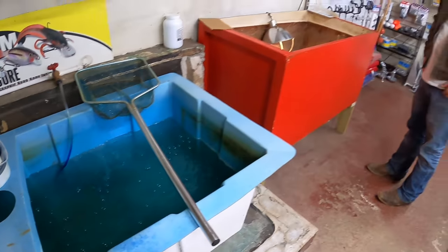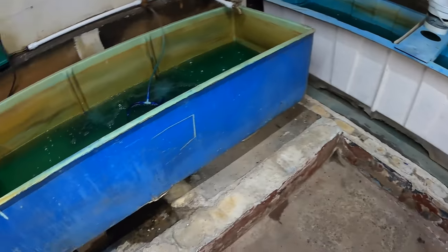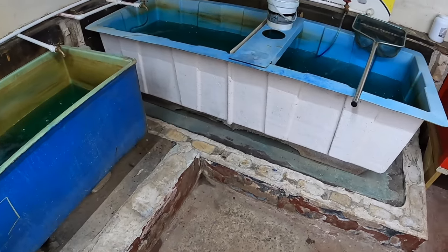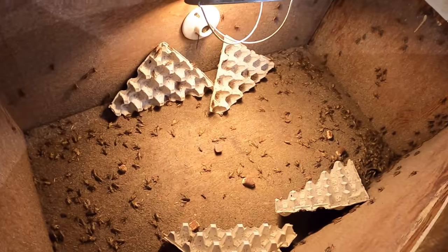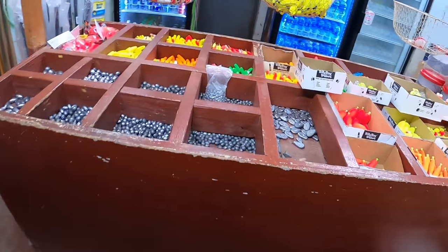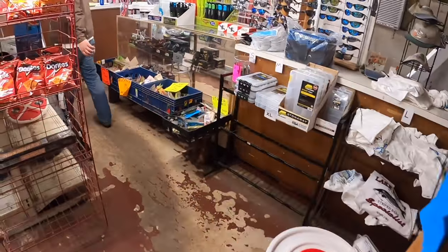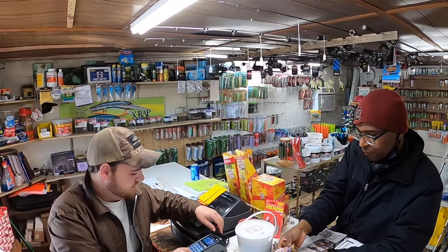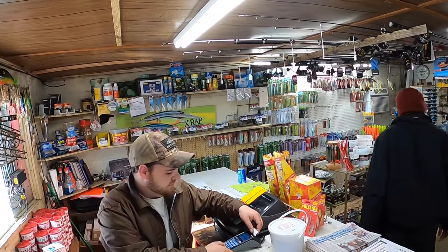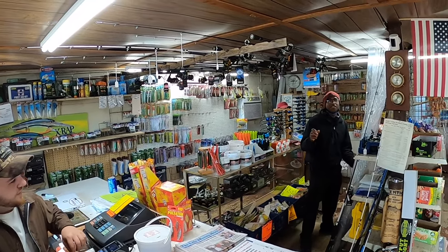He's got another tank coming in, identical to the current one, so they'll match. They still have crickets, though not many sell this time of year — they'll pick up around April when people start going after shellcrackers. With a week of 70s coming up, fishing should start to even out a little bit.